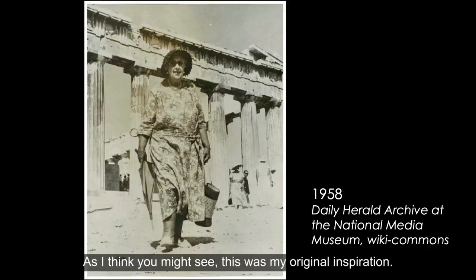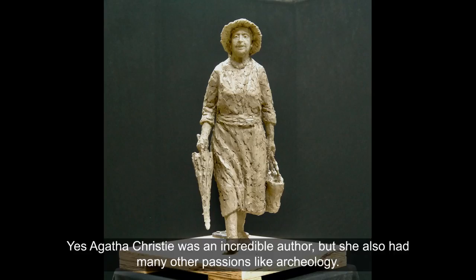As I think you might see, this was my original inspiration. Agatha Christie was an incredible author but she also had many other passions, like archaeology.